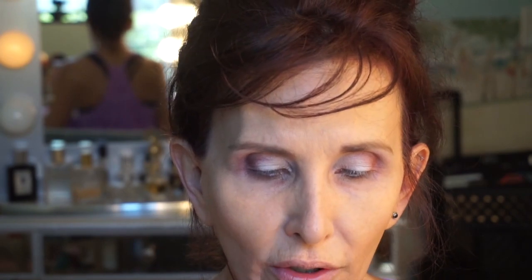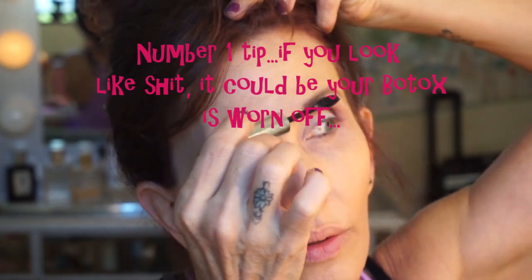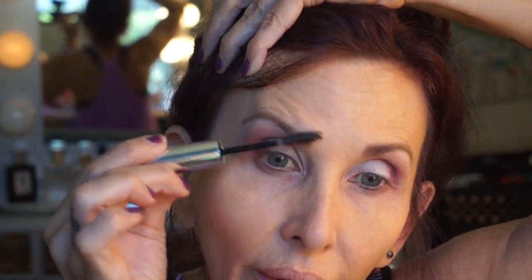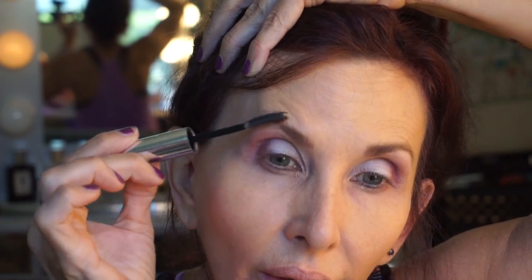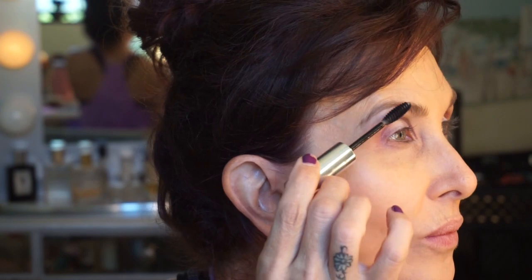I'm thinking about getting microblading done on my eyebrows. We have a girl at our medispa that does them, but she's never there when I'm there - I think she's a teacher. I think I need my brows jacked up with some Botox again. At my age, nothing looks fabulous just naturally. It's a lot of work that goes into not looking basic, and sometimes I still come out looking basic. It's a struggle.